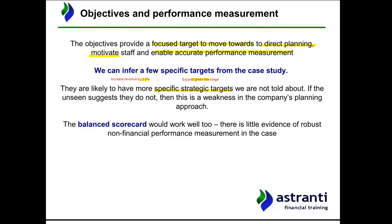If the unseen suggests there are no specific strategic targets, you should flag that as a weakness in the company's planning approach and suggest ways to overcome it. A balanced scorecard could work well here — there is little evidence of robust non-financial performance measurement in the case, so suggesting a balanced scorecard, or even proposing specific targets, would be a valid option in the exam to improve performance measurement.